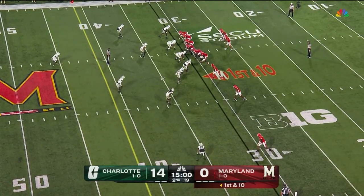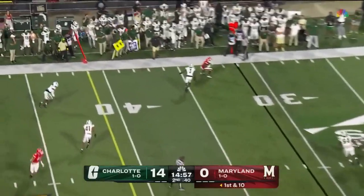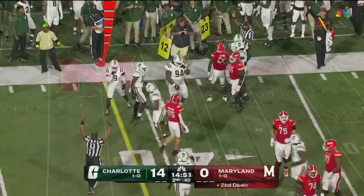You've got the most experienced Big Ten quarterback, the most accomplished Big Ten quarterback. He drops back and delivers a bullet to the outside — another catch, another run. Roman Hemby is going to pick up seven on first down.